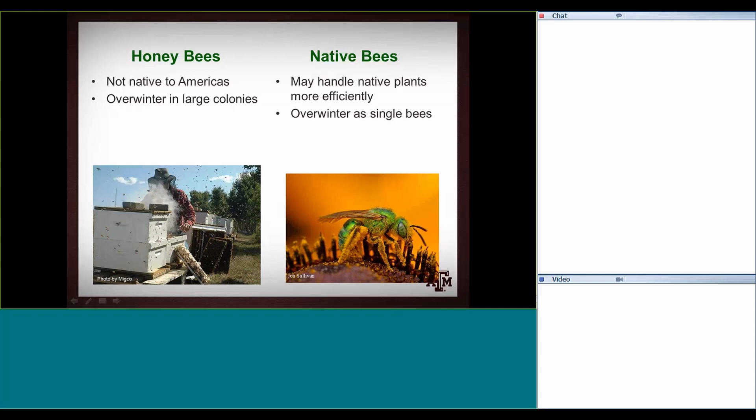Whereas every single native bee overwinters as a single individual and then has to build back up the next spring. Honeybees may get down to 10,000–20,000 individuals over winter, but they're still pretty ready to go as soon as it warms up.